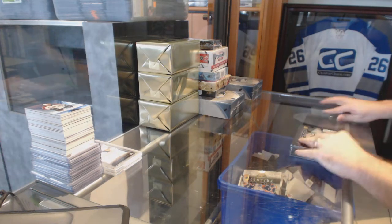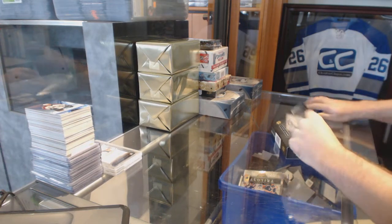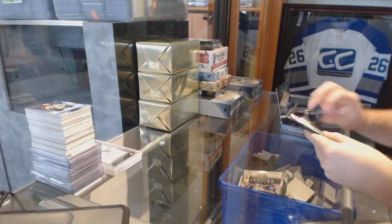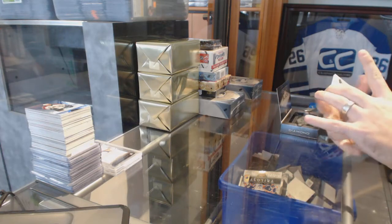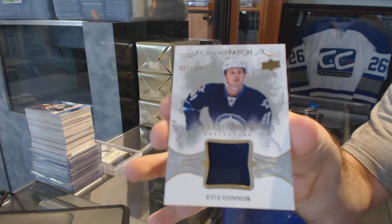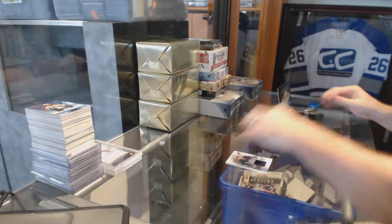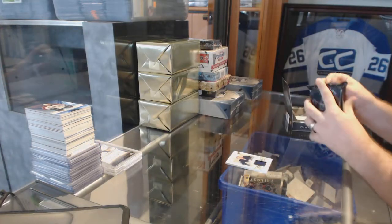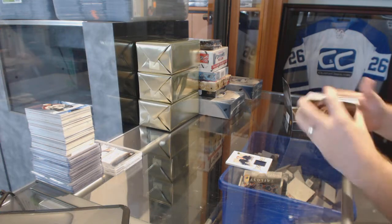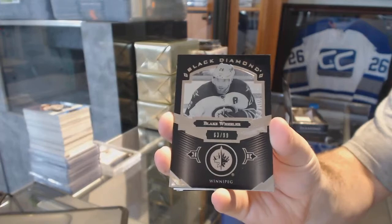Finishing off C&C break 6-9-33, we have the Diamond 16-17 and the 15-16 Cup. We've got an exquisite rookie patch numbered to 299 for the Winnipeg Jets, Kyle Connor. We've got a pure black numbered to 299, Blake Wheeler, Winnipeg Jets.